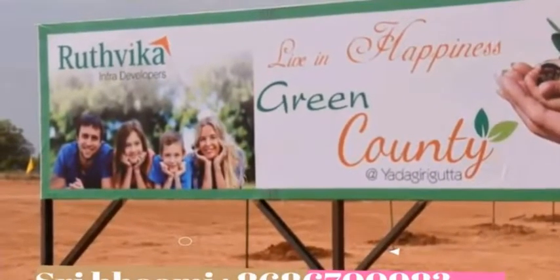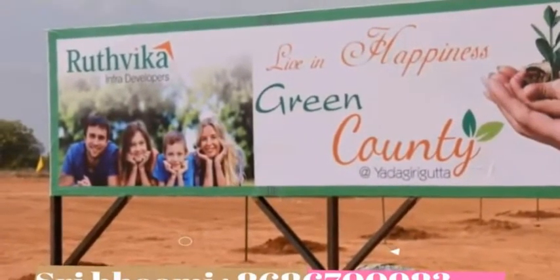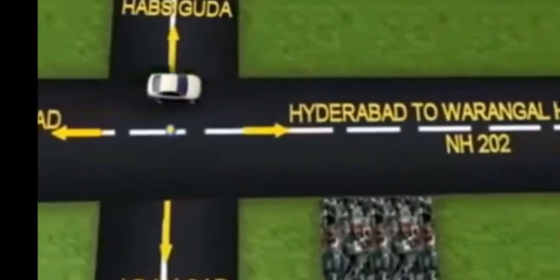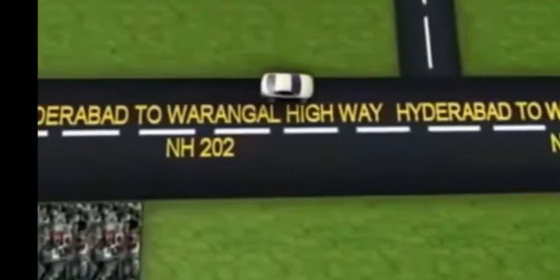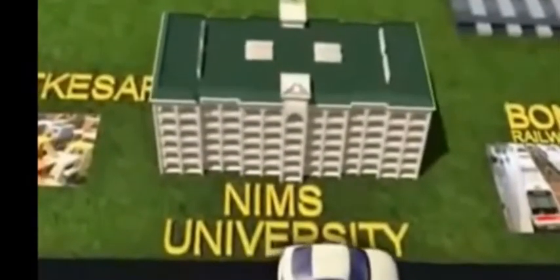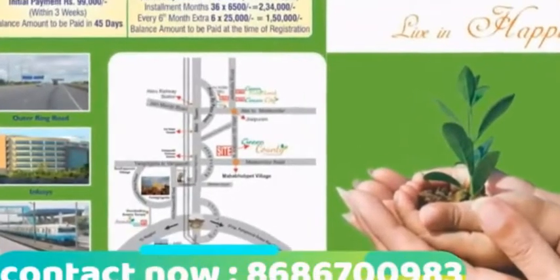The Rutvika Infra Project is a Green Country Project by Rutvika Infra Developers in a DTCP Layout. Here is the layout and the road map to the site, showing how to reach it from the Hapsigura Center. The layout is situated at Yadugurta on the Motakandur Road.